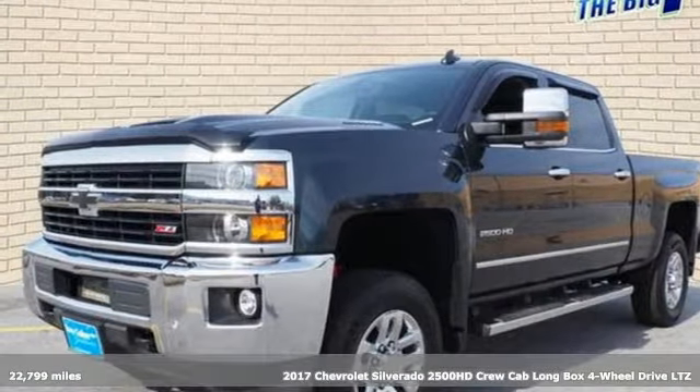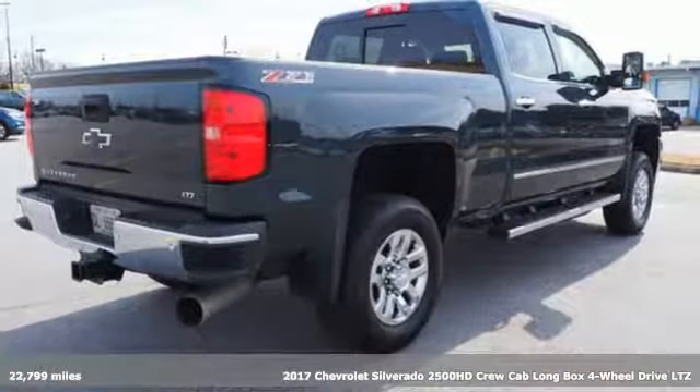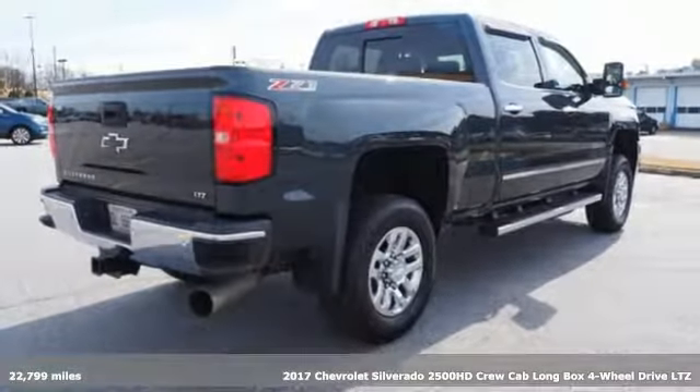Here's a 2017 Chevrolet Silverado 2500 HD. In a Chevy, the journey matters more than the destination.